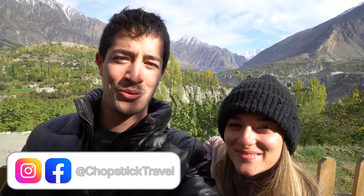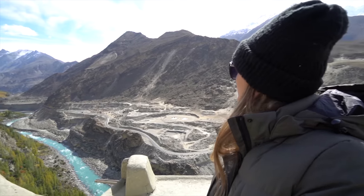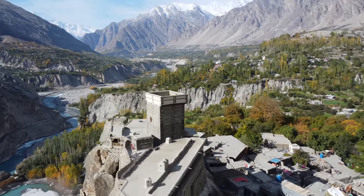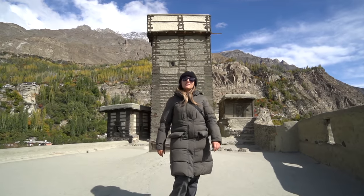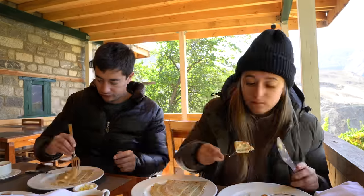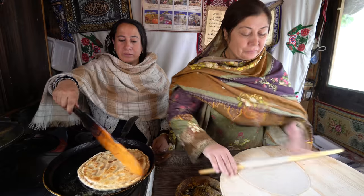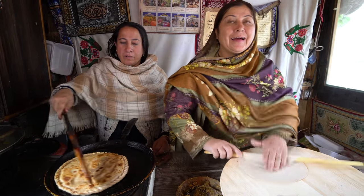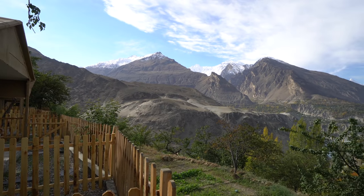Welcome to Chopstick Travel. We're Luke and Sabrina and today is day two here in the beautiful Hunza Valley, northern Pakistan. This is seriously one of the most gorgeous areas we have ever visited and in today's episode we're going to be exploring Hunza Valley, taking in all the views and tasting some local cuisine. This morning we're just at the beautiful Serena Altit residence. We've got this incredible view behind us of the Hunza Valley — it's going to be a great episode so make sure you stay tuned until the end. Let's go eat some Pakistani food.